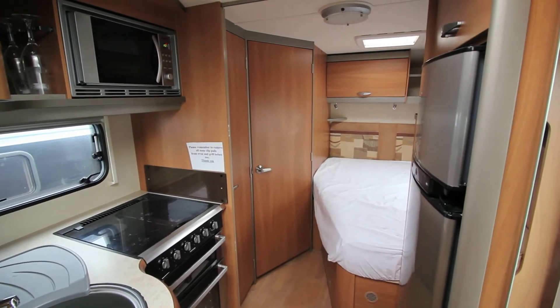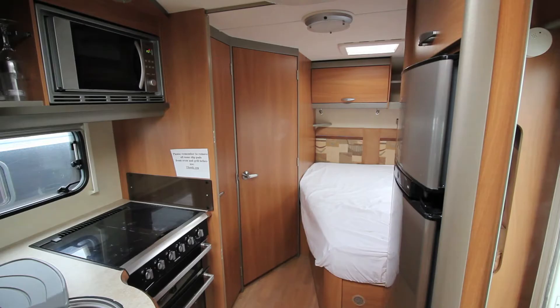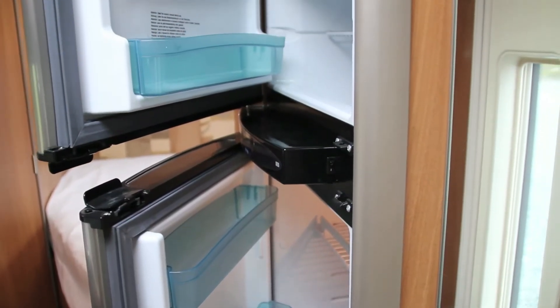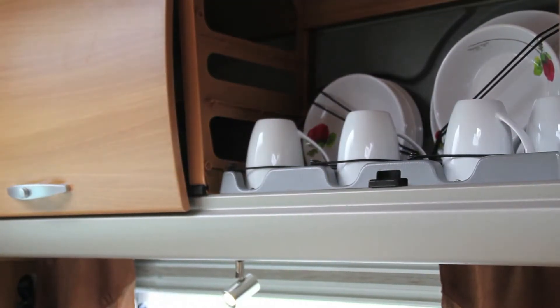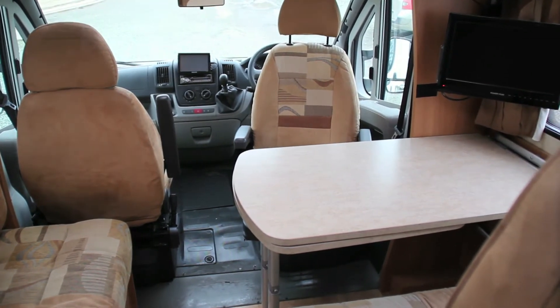When it comes to cooking, the Voyager offers everything you'll need with a full size gas oven, microwave, large sink, 175 litre fridge freezer and enough cupboards and workspace to prepare a feast. A large table and rotating front seats provides plenty of space for dining.